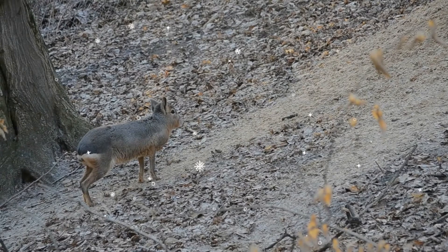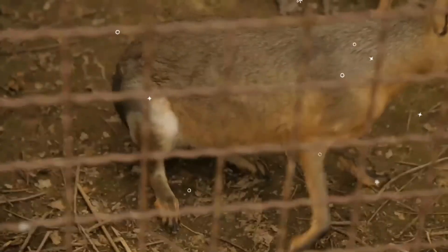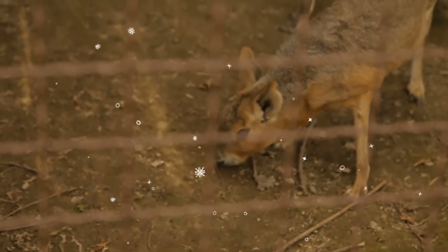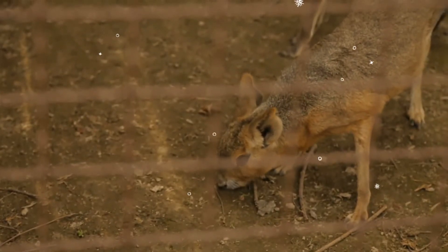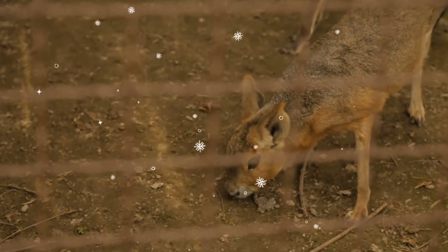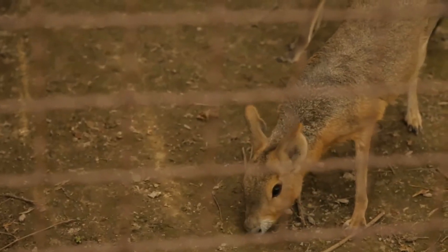Maras breed, at least in southern Argentina, from August to January. Gestation lasts 100 days in the wild. Most births in Patagonia occur between September and October, which is before the summer dry season and after the winter rains. Females produce one litter each year in the wild, but can produce as many as four litters a year in captivity. Young can walk almost immediately postpartum.